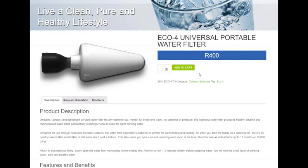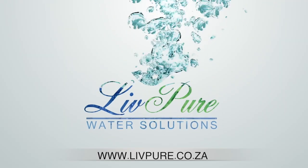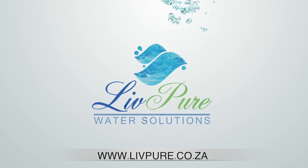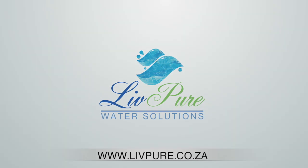Get in touch today with Matt or Keith for more information about this portable water filter and a variety of other water purification systems from LivePure Water Solutions. Contact us for more information on www.livepure.co.za